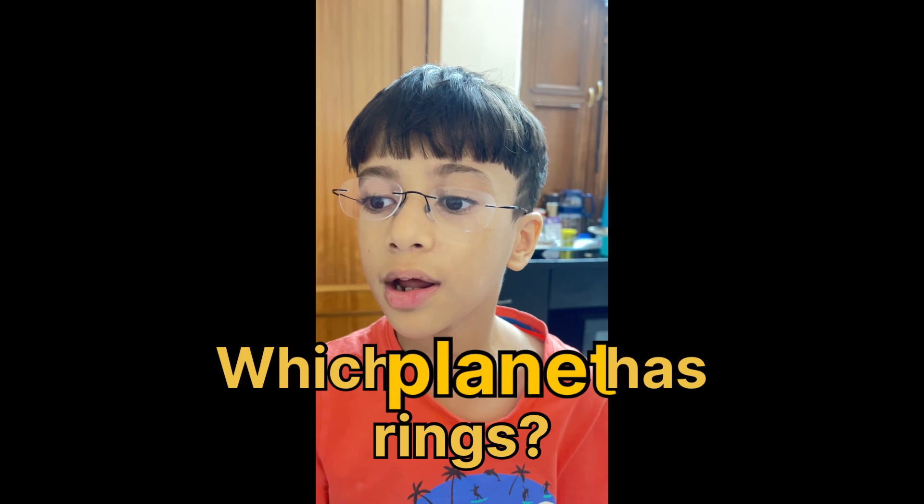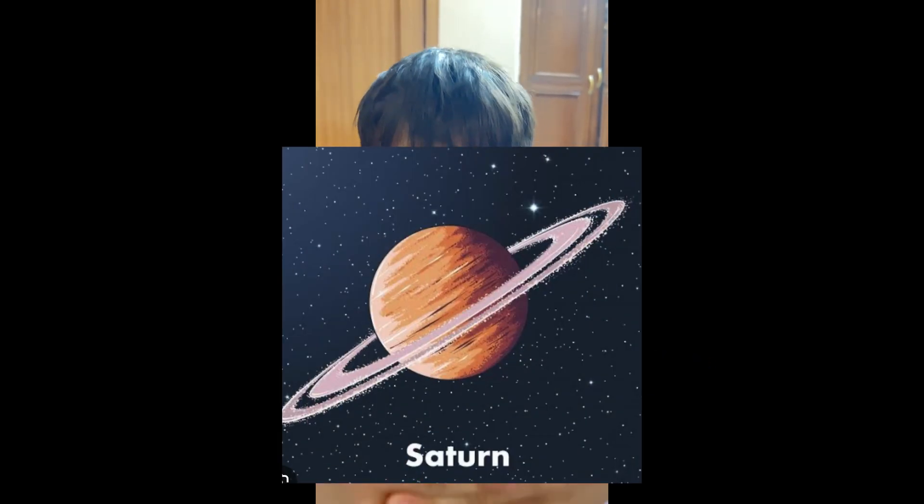Which planet has rings? Saturn. Saturn has rings.